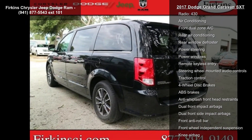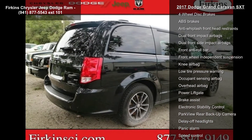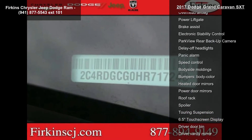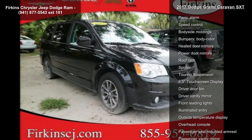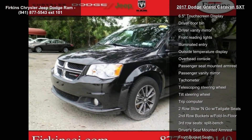40GB hard drive with 28GB available, 6 speakers, AM-FM radio, audio jack input for mobile devices, CD player, MP3 decoder, Radio 430, air conditioning and front dual zone AC.